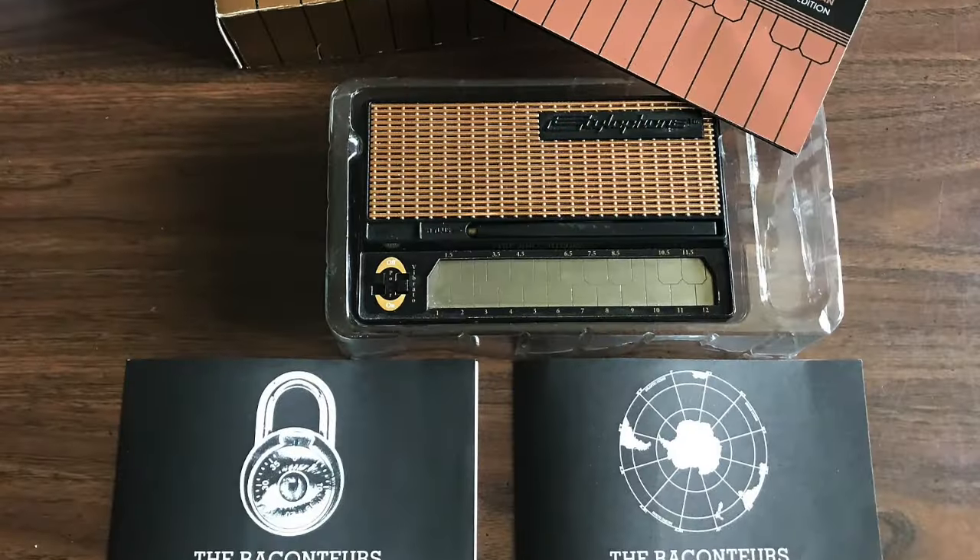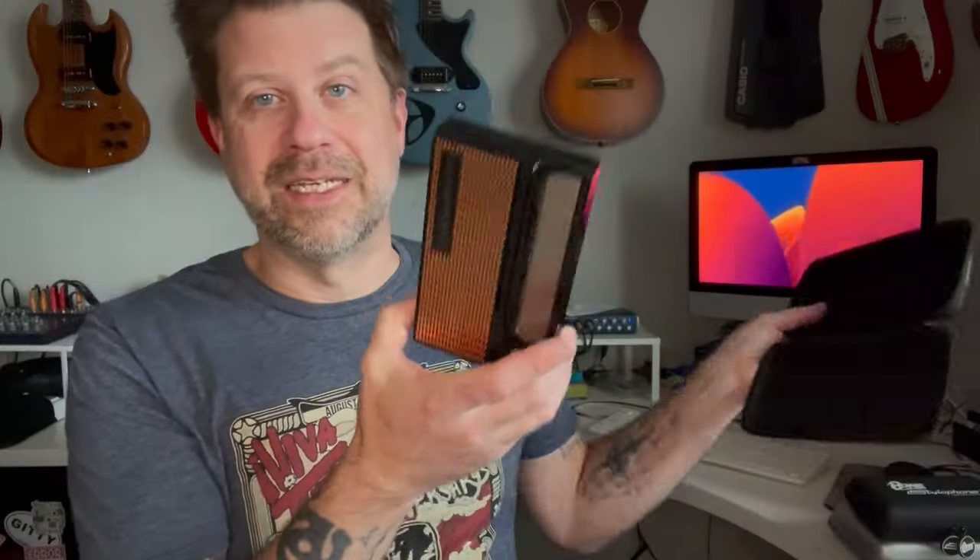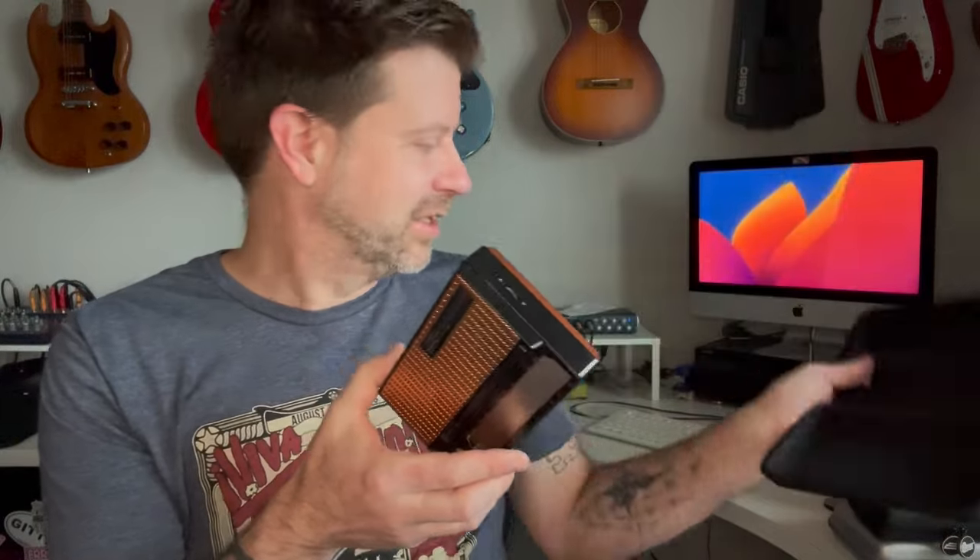What's interesting about these is you could not go into a music store and buy them — these were only sold on the Raconteurs 2008 tour. The originals would have come with a couple of booklets and a special box. This one, being a pawn shop find, all I got was just this. There's no literature in here or anything, so that's long gone.